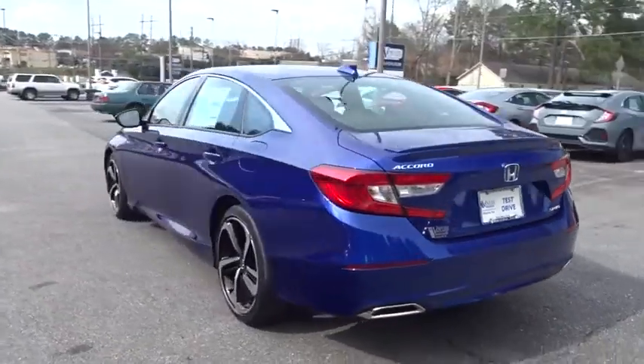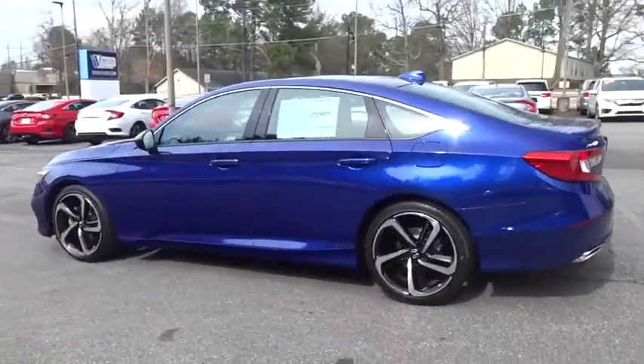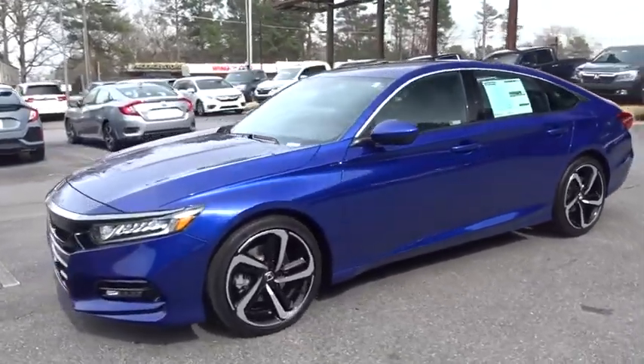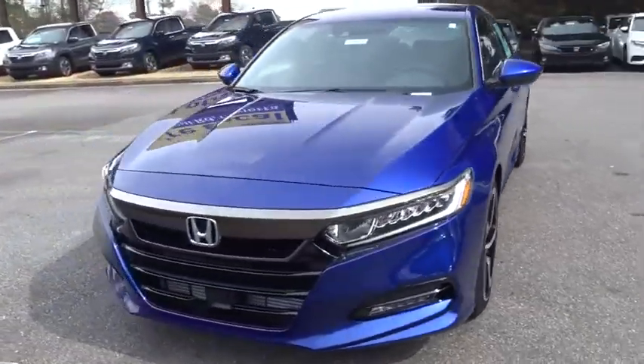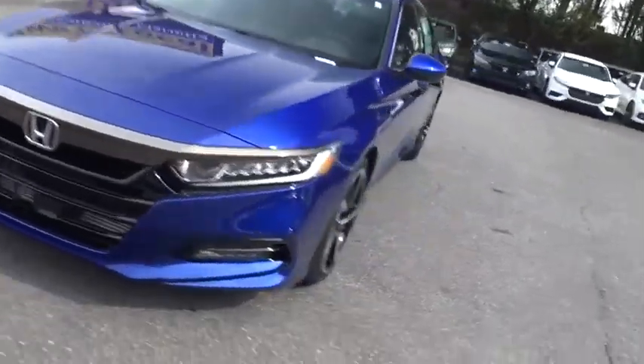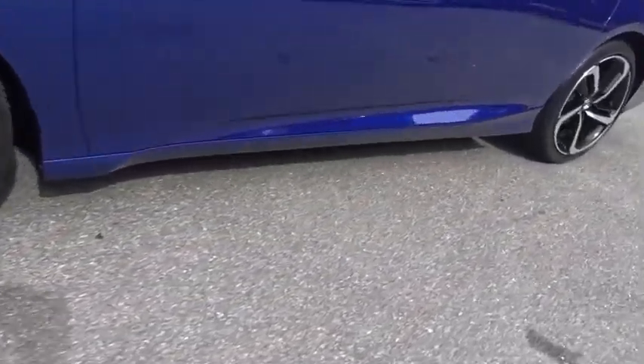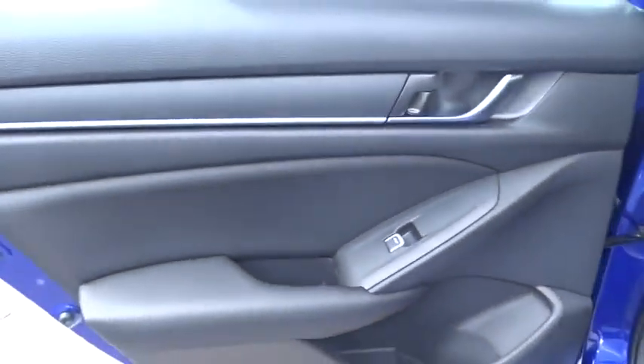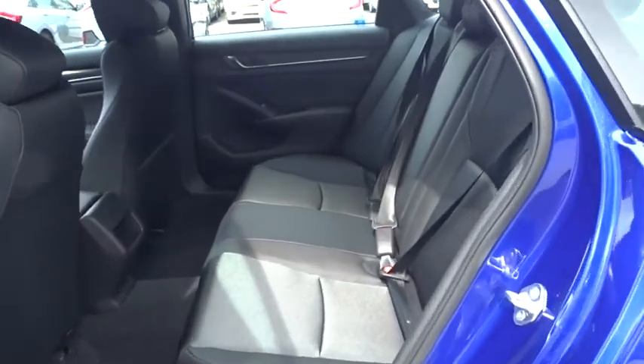Here are some of this vehicle's great options: backup camera, keyless entry, anti-lock braking system, steering wheel audio controls, traction control, stability control, lane departure warning, Bluetooth, leather wrapped steering wheel, power steering, adjustable steering wheel, four-wheel disc brakes, keyless start, cruise control, aluminum wheels, floor mats, rear defrost, AM FM stereo radio, climate control.